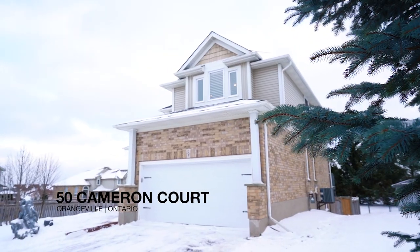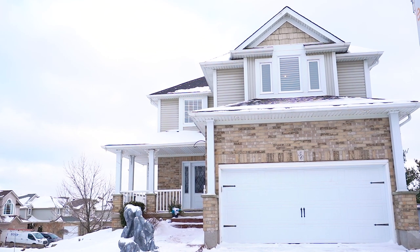Hi, I'm Angela Tupper from Royal LePage RCR Realty. I'm really excited to introduce to you today 50 Cameron Court. This beautiful home has been updated from top to bottom and it is move-in ready for you to enjoy.